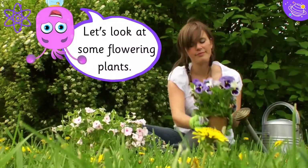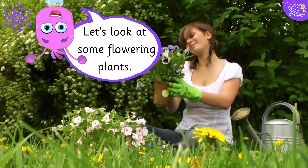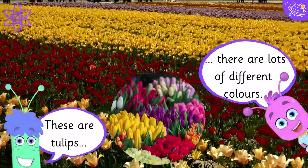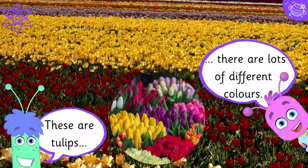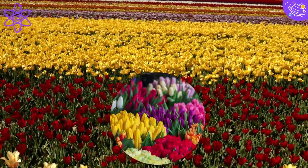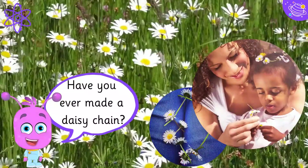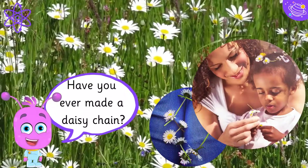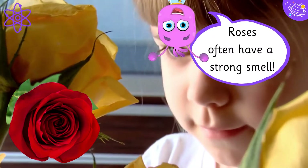Let's look at some flowering plants. These are tulips — there are lots of different colours. Have you ever made a daisy chain? Roses often have a strong smell.